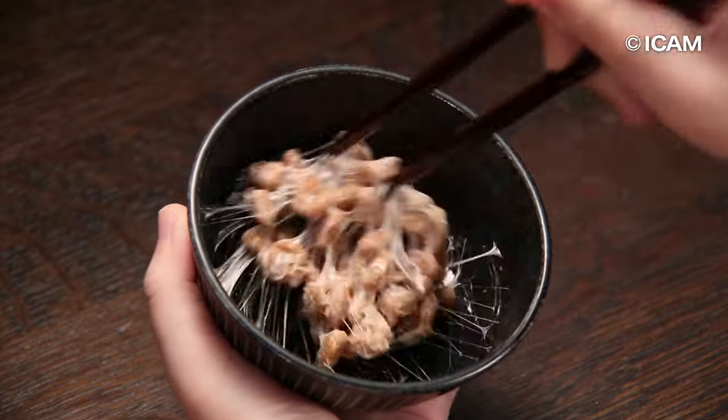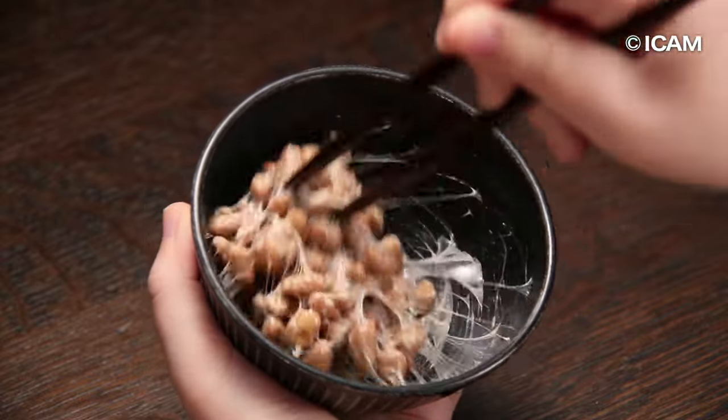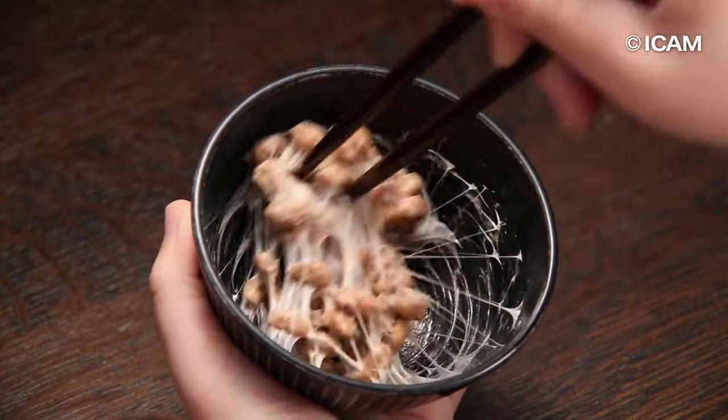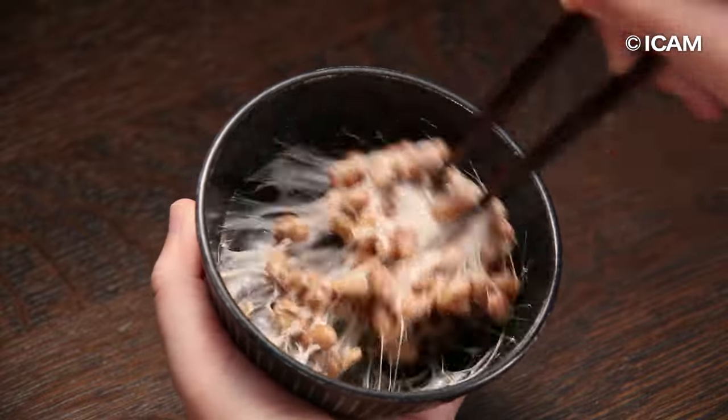When you stir the natto, thin strings come out. Gradually, the stickiness becomes stronger and more savory and appetizing with each stir.